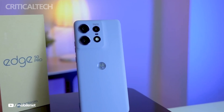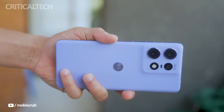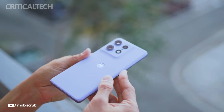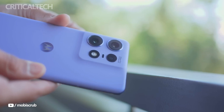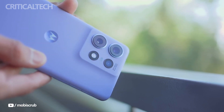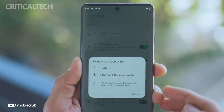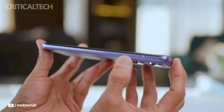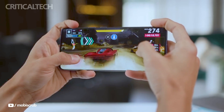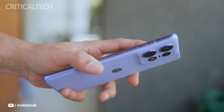In the photography department, the Edge 50 Pro shines with its versatile camera setup. It features a 50-megapixel primary camera with optical image stabilization and a wide f/1.4 aperture for capturing clear and steady shots, even in challenging conditions. Accompanying this is a 13-megapixel ultra-wide camera that doubles as a macro lens, offering flexibility in capturing different perspectives. Adding to its photographic prowess is a 10-megapixel telephoto camera capable of 3x optical zoom and up to 30x hybrid zoom, opening up creative possibilities for capturing distant subjects with clarity. On the front, the device sports an impressive 50-megapixel selfie camera with autofocus and an f/1.9 aperture, ensuring sharp and detailed self-portraits.